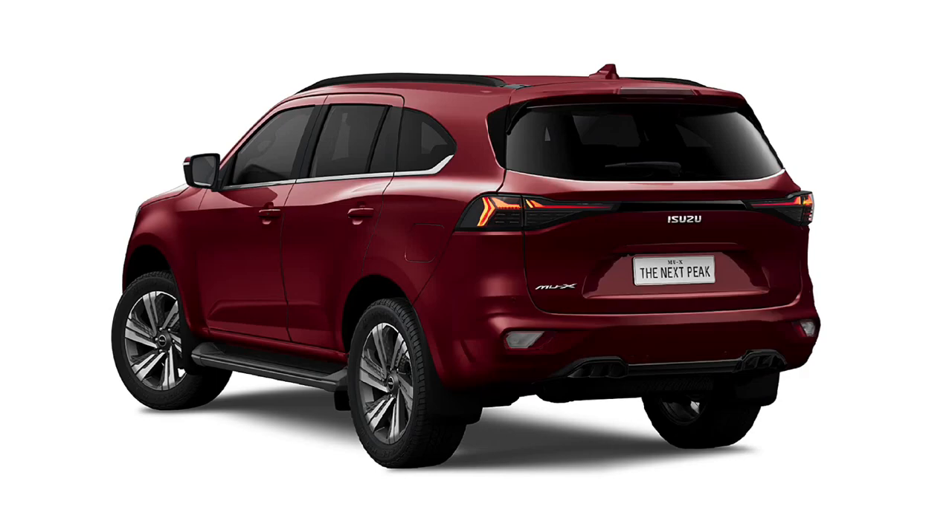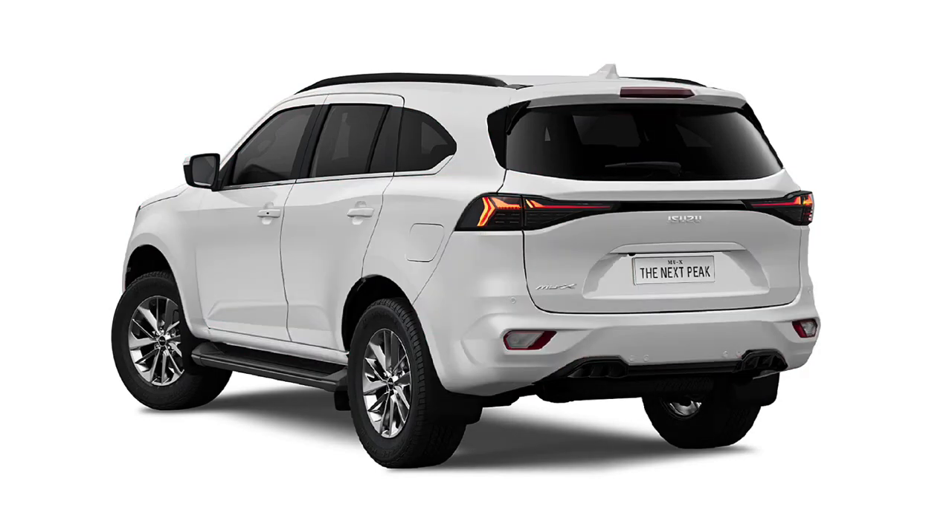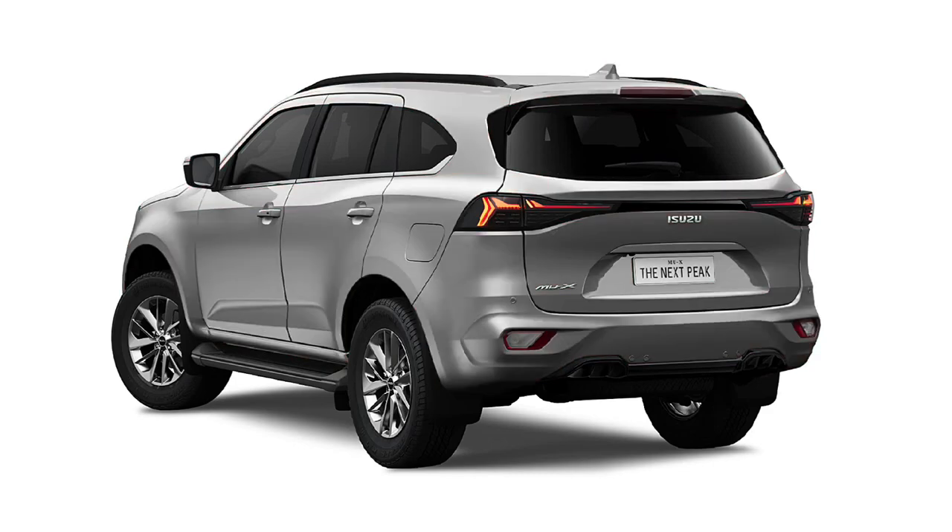The Isuzu MU-X is now at the midpoint of what is expected to be a seven- or eight-year model cycle, based on the timing of this update and the current generation's Thai launch in 2020.